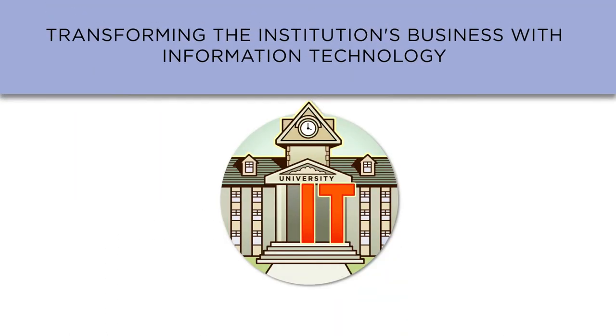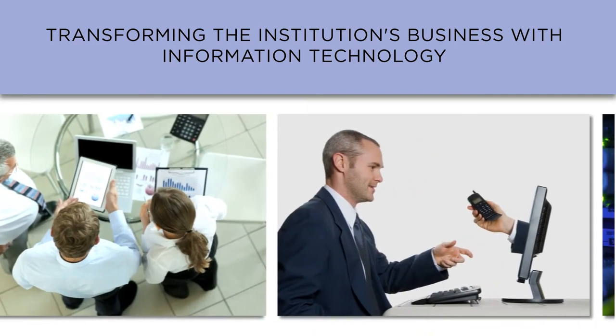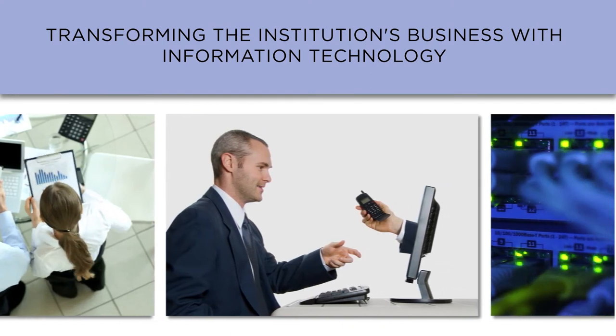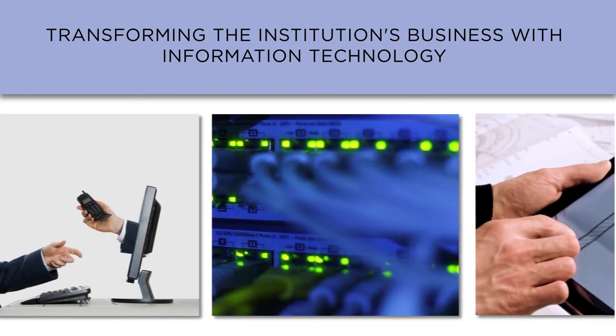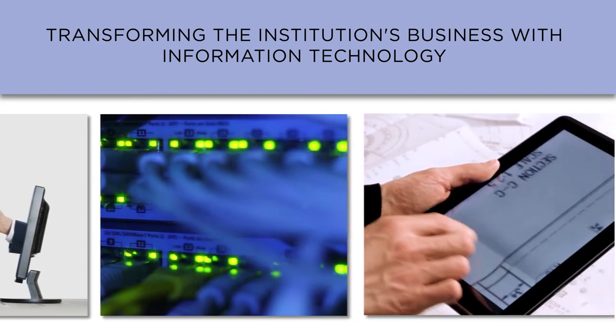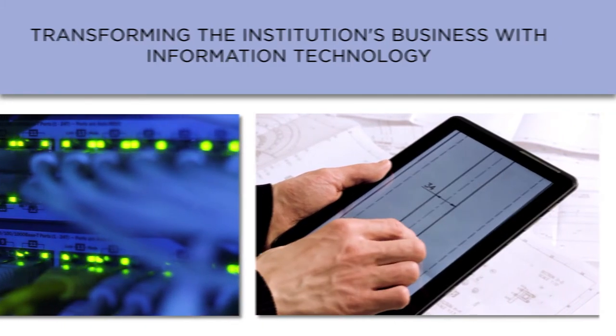Issue number nine is transforming the institution's business with information technology. Transformation of an institution's business with IT will be elusive for any organization that does not first acknowledge that such initiatives are not about technology, but rather about the business outcomes and performance.